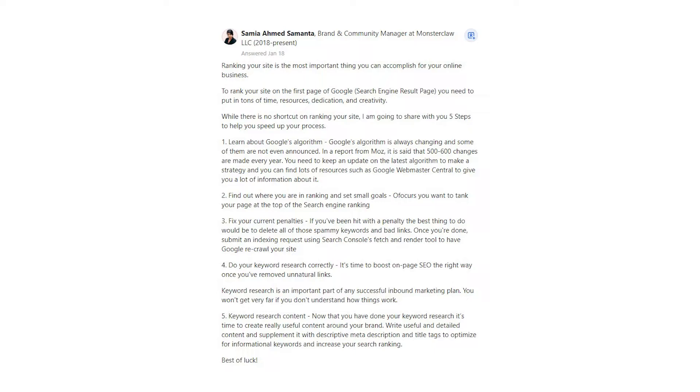1. Learn about Google's algorithm. Google's algorithm is always changing and some of them are not even announced. In a report from Moz, it is said that 500–600 changes are made every year. You need to keep up to date on the latest algorithm to make a strategy, and you can find lots of resources such as Google Webmaster Central to give you a lot of information about it.